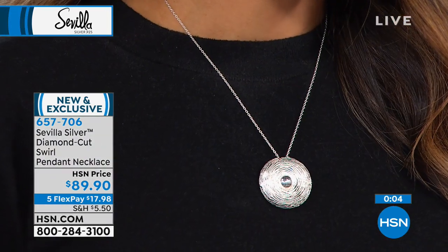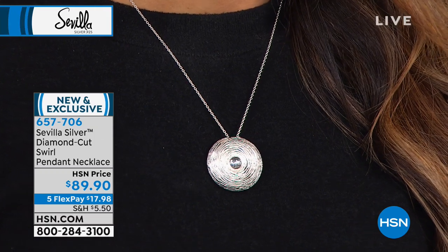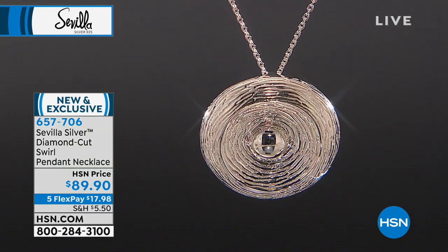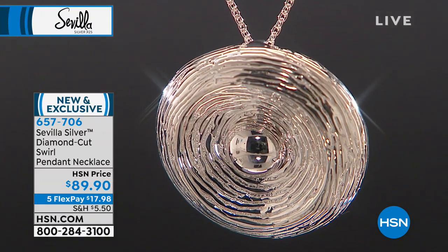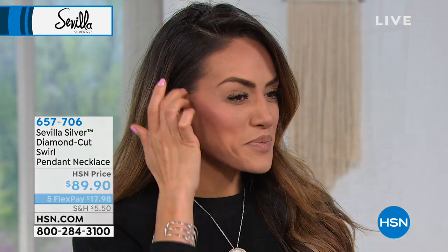These are those high-end pieces. You travel the world looking for the white metals, the pure silver, sterling silver jewelry. These are the kind of pieces you're not going to find anywhere else — especially at under $100. We have five flex payments available, so break up those payments over the next five months. That'll be under $18. Item number 657-706.